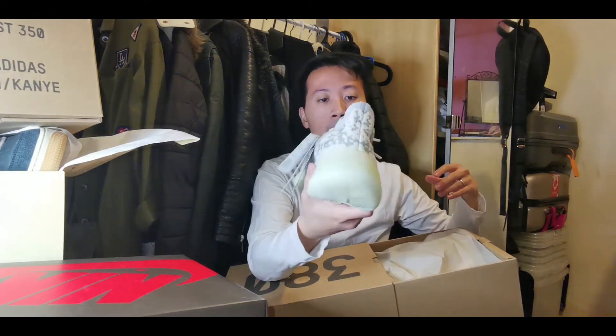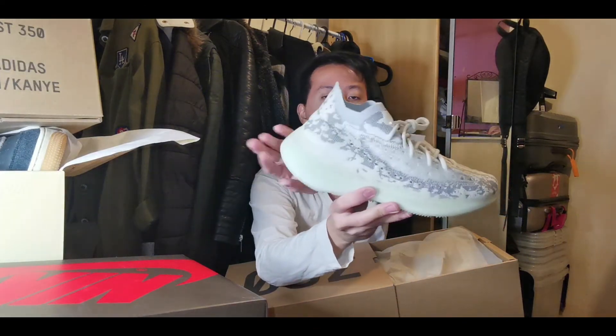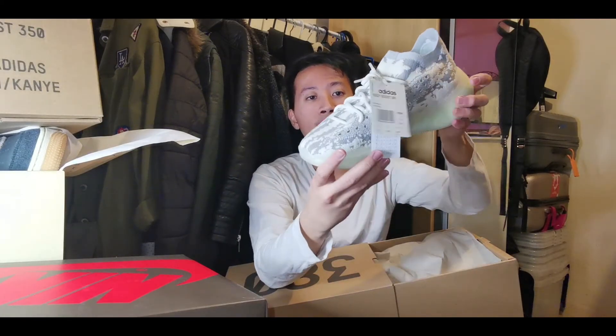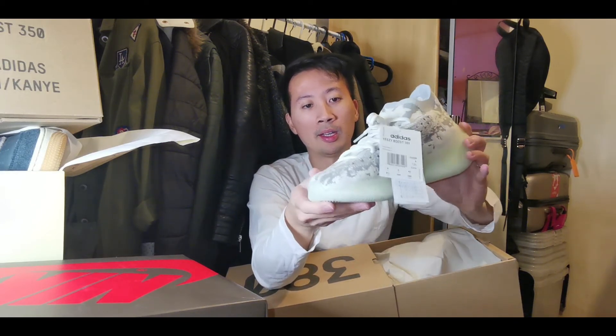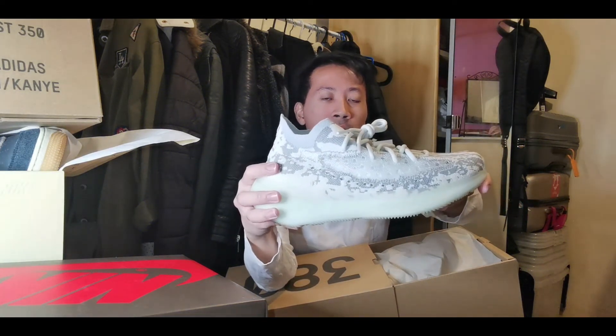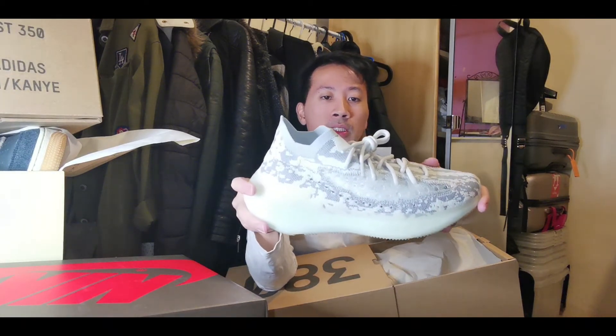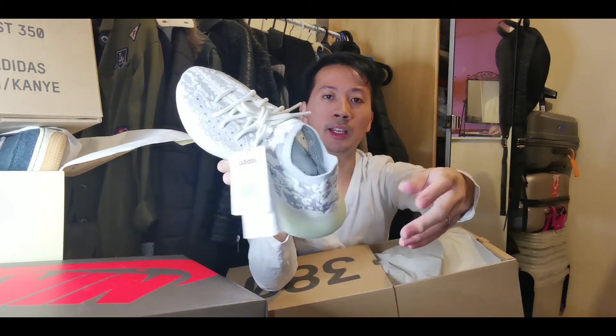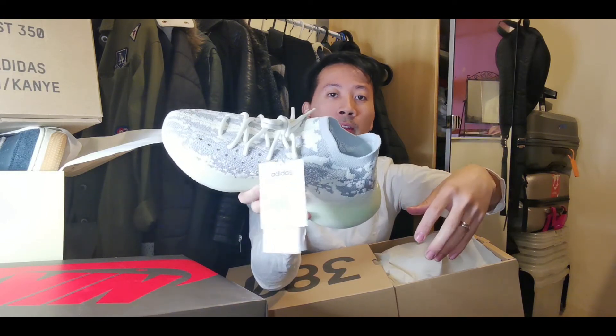Yeezy did really well during 2019 — they released so many Yeezys: 350, 380, 700, 500, and more. But this one really stood out for me. Look at the whole Boost cushioning from the heel to the toe, and I love the alien skin-like layered Primeknit upper material. It's amazing. There's a translucent stripe with holes and some touches of 3M speckles, plus the sock-runner fit — it just slides through your feet when you wear it.